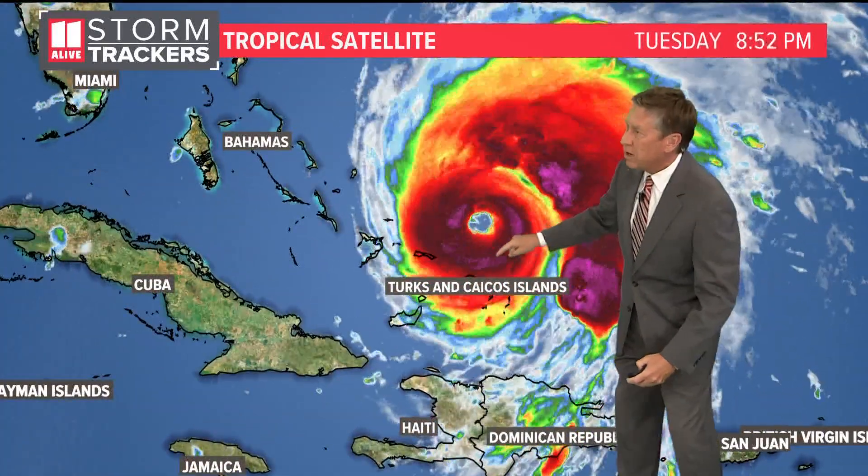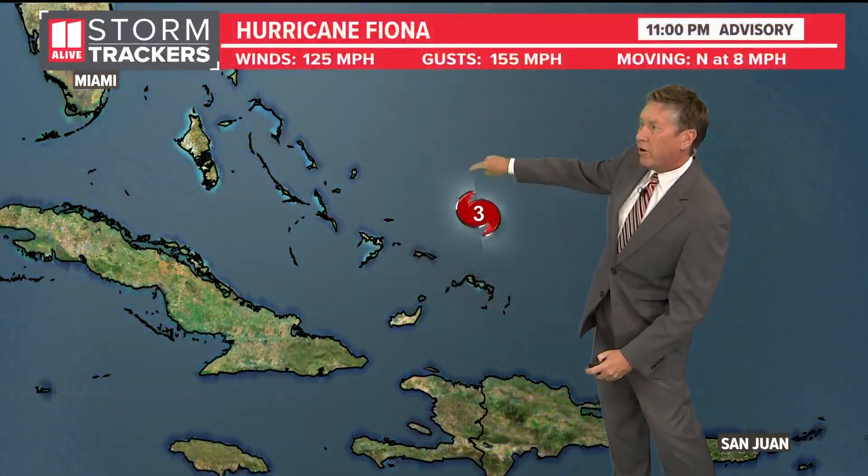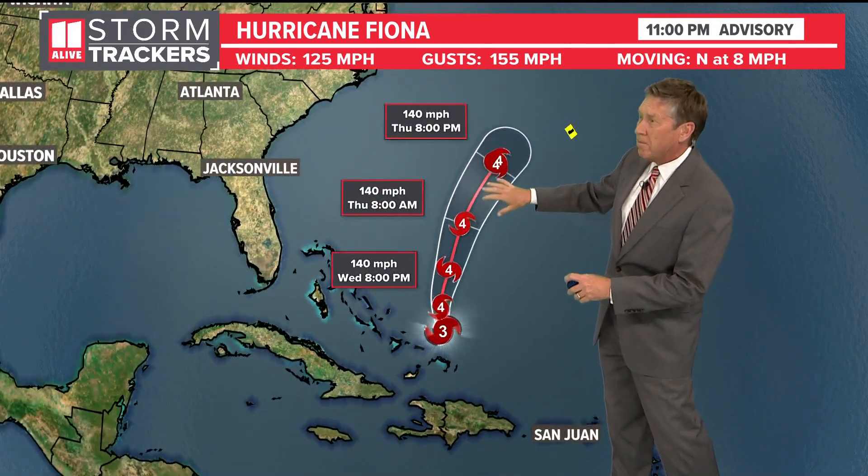We expect it to become a category four tomorrow. Here you can see Turks and Caicos right here. The storm is out over open water now, and as it's over that open water it will continue to move to the north, most likely becoming a category four tomorrow.